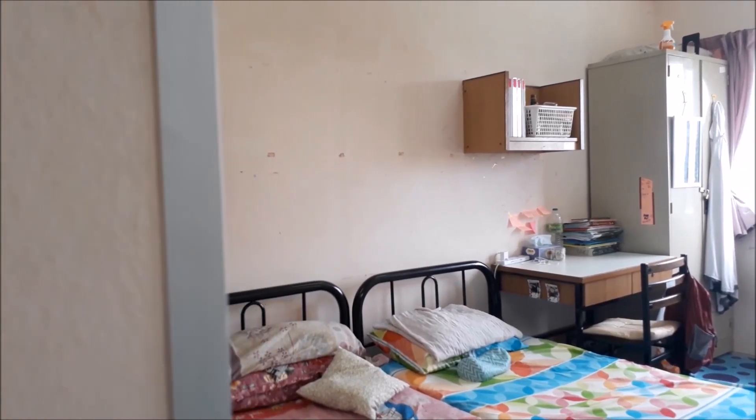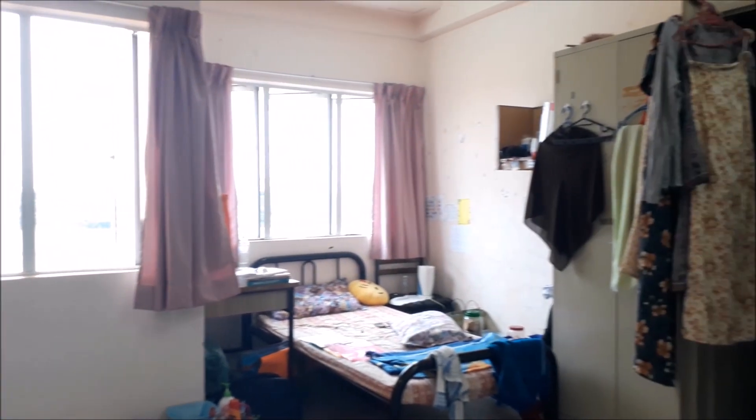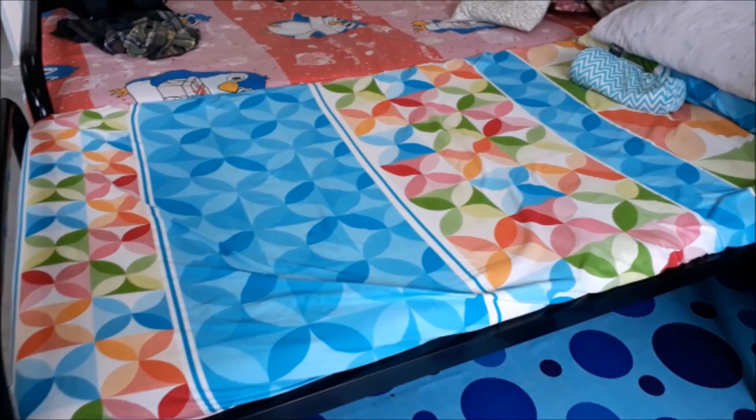Hello you all, my name is Zahira and welcome to my channel. Today I'm going to do the never requested video which is my dorm room tour at KMS. Without further ado, let's get started.